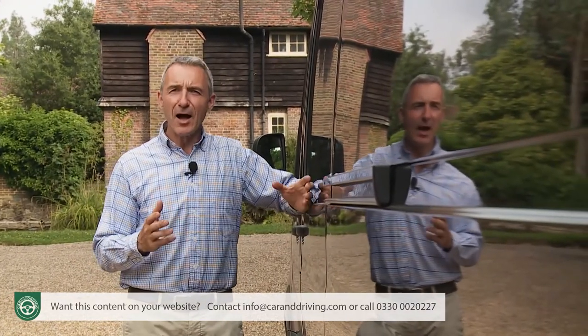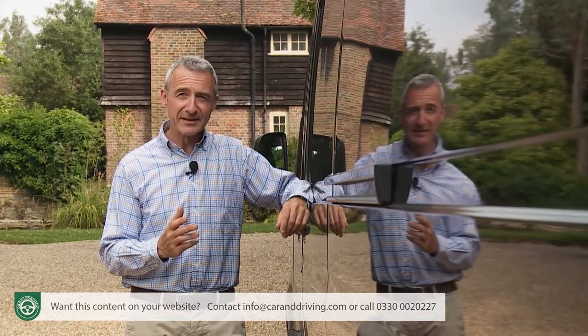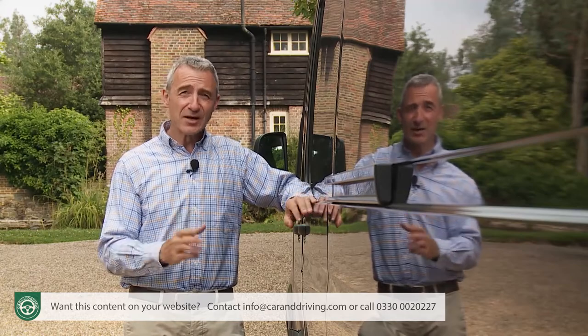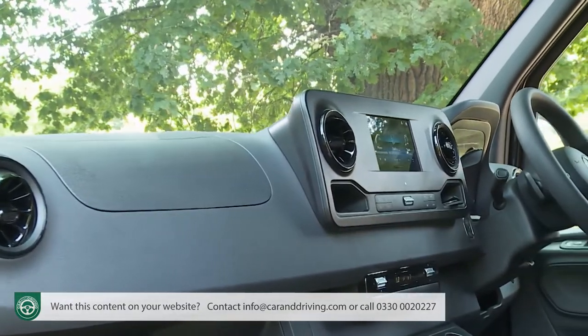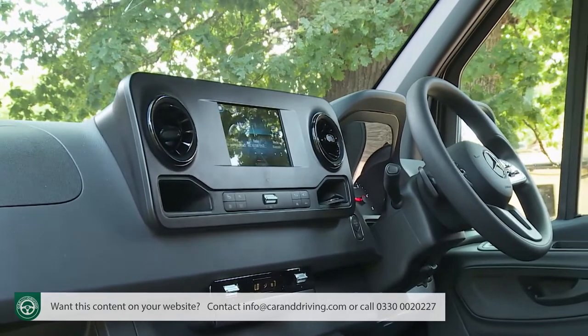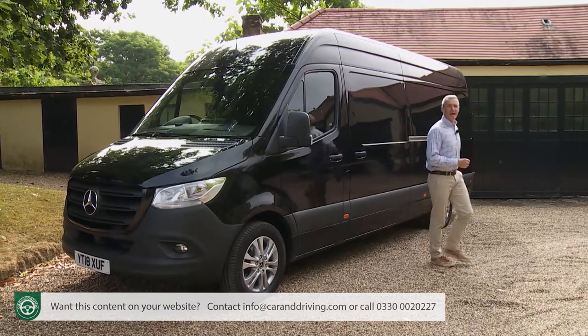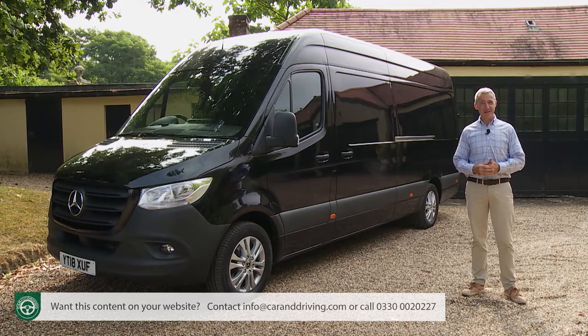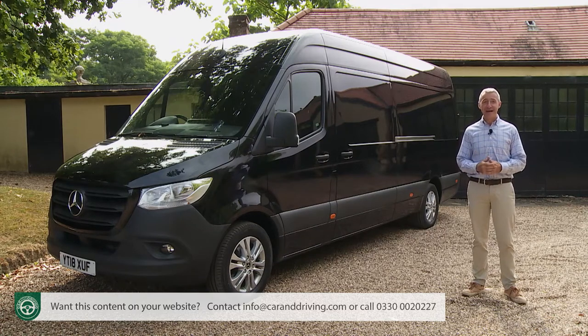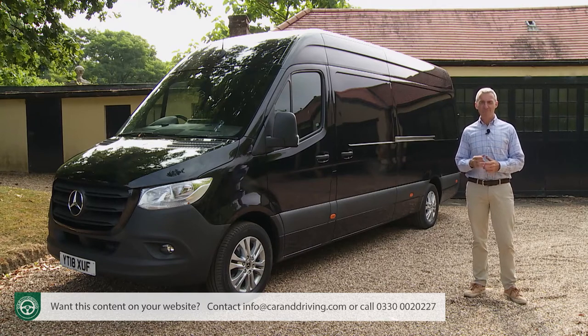The Sprinter competes in the large van segment which currently offers buyers a choice of five other competing designs. Closest in sophistication and technology is the Volkswagen Crafter, also sold as the MAN TGE. That model can't quite match the technology Mercedes is providing here, but it does get a great deal closer than the other competitors in the segment. The ubiquitous Ford Transit is probably the best of those, and one could potentially save you up to a couple of thousand pounds in upfront list pricing and could be slightly more economical.